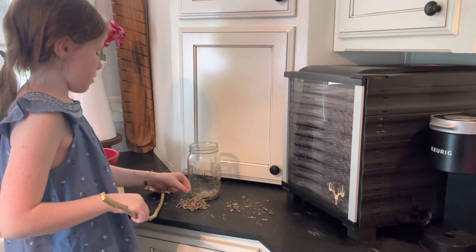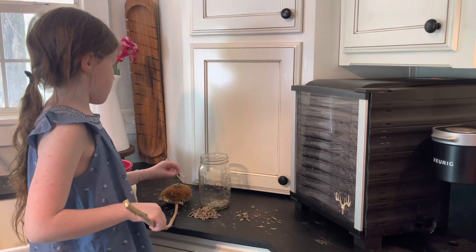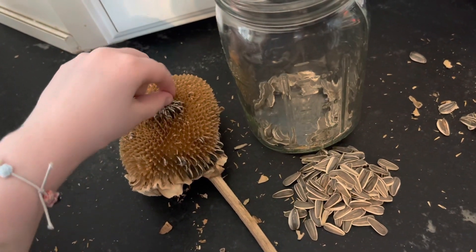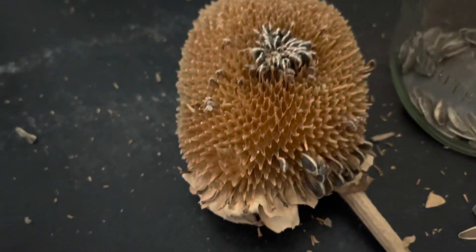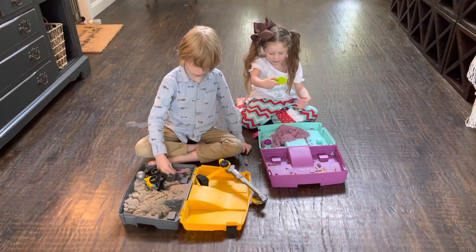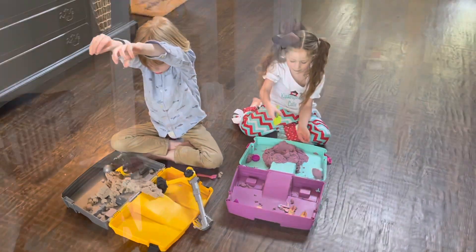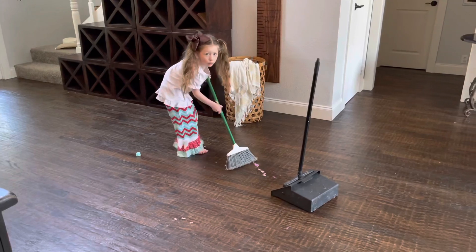One child is harvesting sunflower seeds so we can save them and plant them for next year and grow all the sunflowers. I call these two my bopsy twins — they're always into something and having fun together. Right now they're playing with kinetic sand, and Miss Five is sweeping up the mess. They're really good kids.